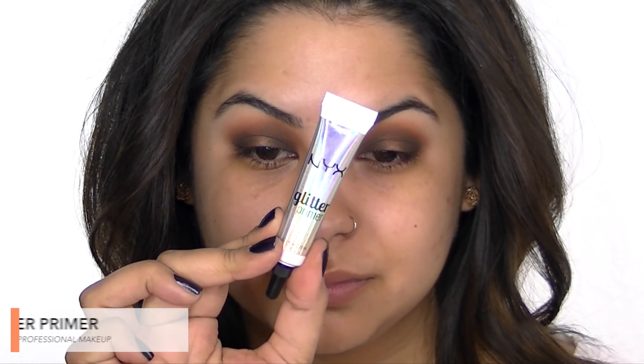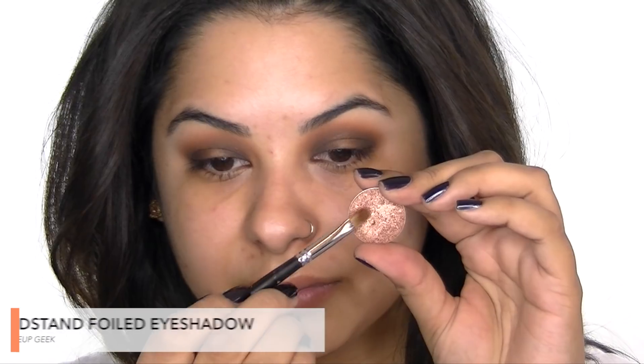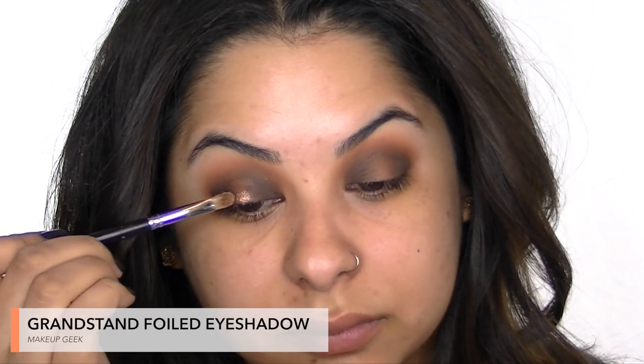Next I'm taking NYX glitter primer and applying this on my lid where I want the lighter shadow. I'm carving out my crease so it's nice and clean and defined. This is such a beautiful color from Makeup Geek and I'm applying this on the center of my lid to brighten things up, using a flat eyeshadow brush and then my finger to blend out the edges.